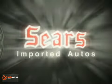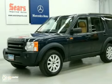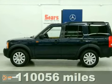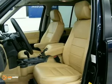At Sears Imported Autos, nothing gives us greater satisfaction than serving you. Here's the vehicle for you — it's a 2005 Land Rover LR3. This vehicle features four-wheel drive, heated leather seats, and a power moonroof.